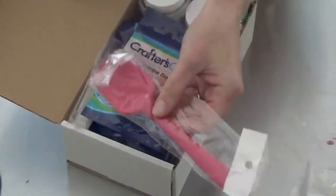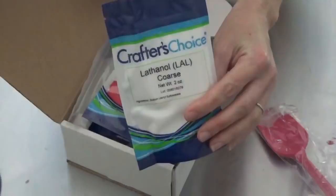I needed some more Tussa silk — that always comes in handy. You can never have enough spatulas. Got a little SLSA; I use that for the bath bombs, so that's always handy.